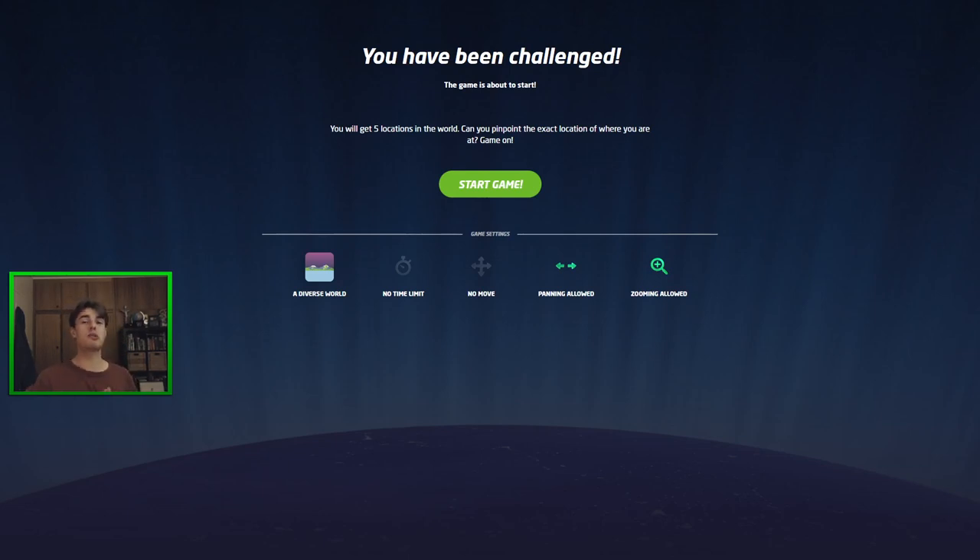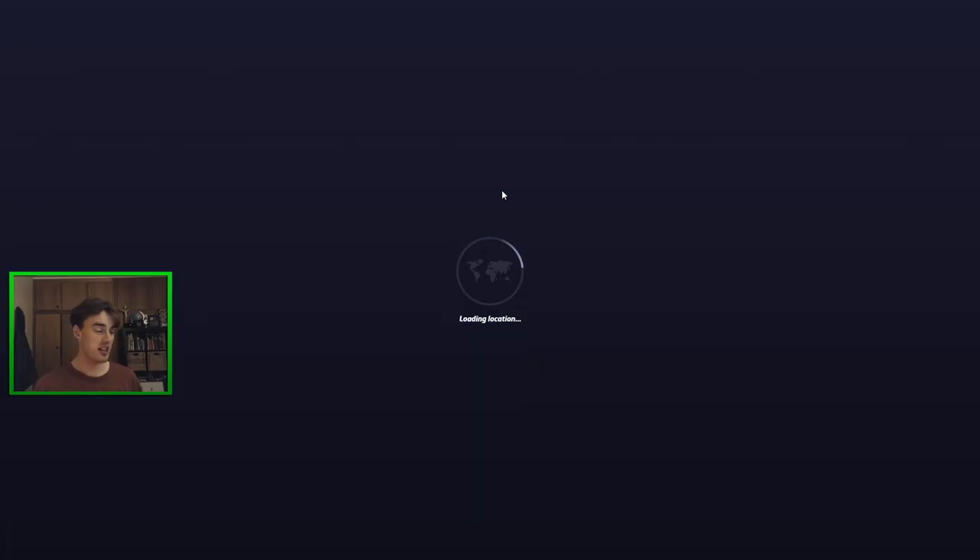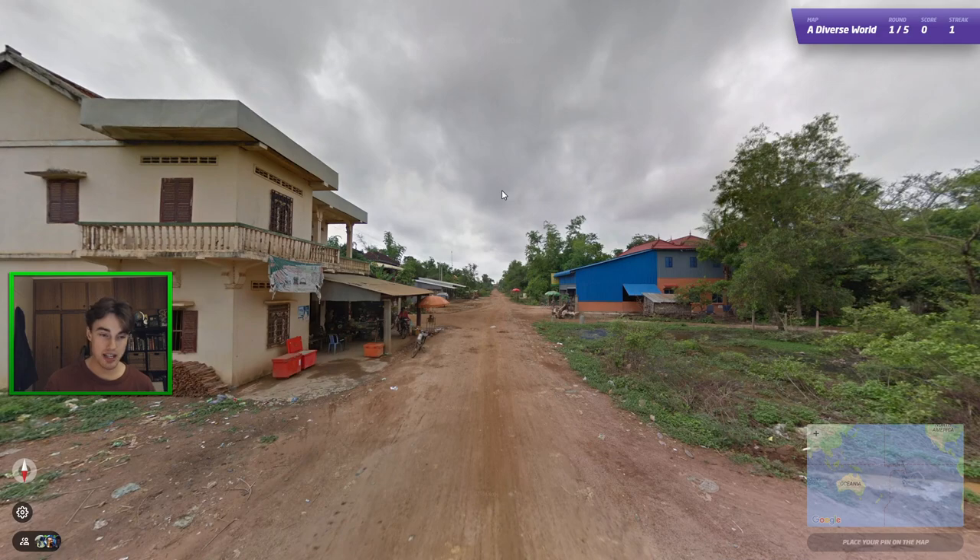Hello everyone, it is Oscar here. Welcome back to GeoGuessr Explained. Good to have you along today. The order of today is going to be two links. We're going to play both of them and you can go ahead and play them in the description before you watch me play them, so that you can compare your own guesses to mine and see where my tips help me get closer. We've got Diverse World and Region Guessing — Extreme Region Guessing indeed today. Both fun maps, let's get straight into the first one where I will be describing what I'm seeing.